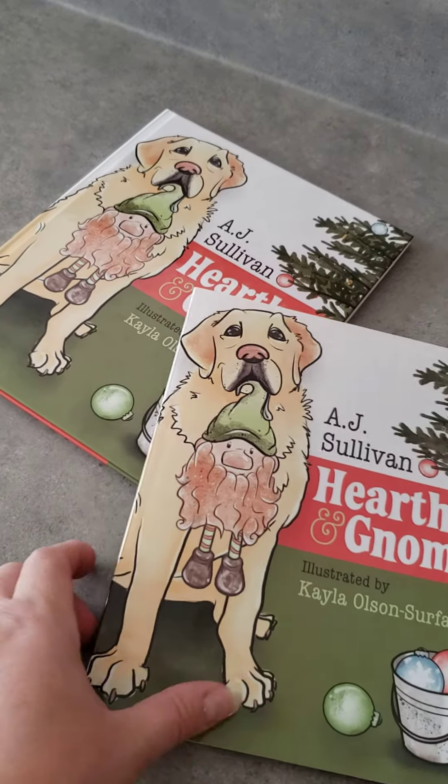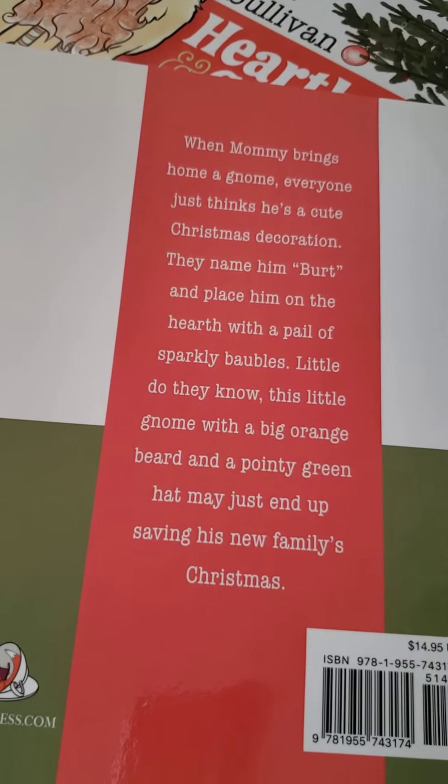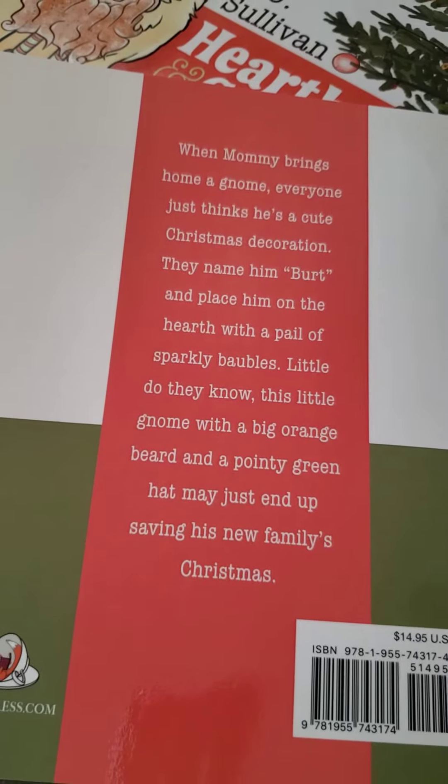That is Brandy and the gnome is Bert, and together they wind up saving the holiday for their family and quite possibly their home actually.